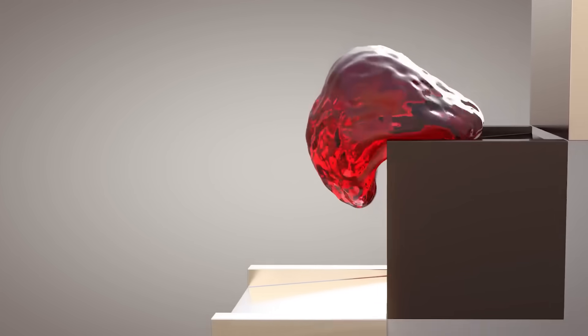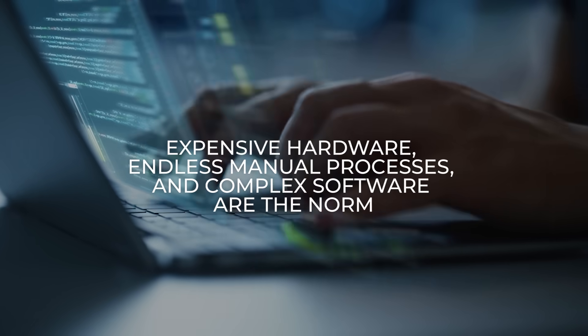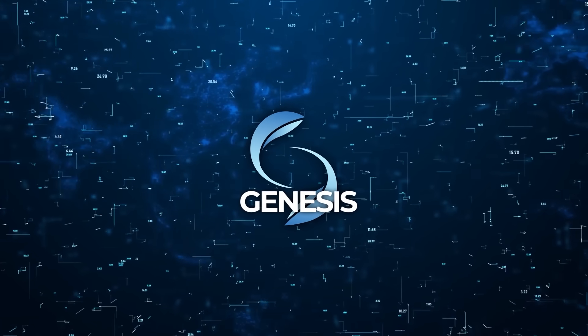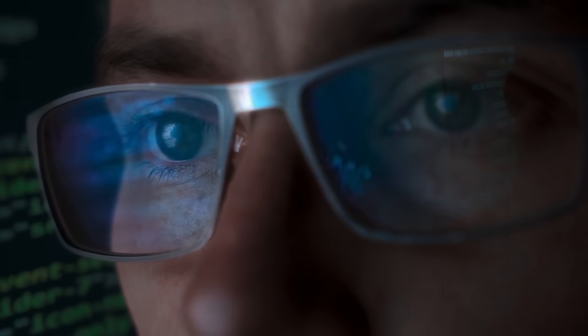Designing realistic simulations has always been a challenge. Expensive hardware, endless manual processes, and complex software are the norm. Genesis changes the game, making high-speed, high-quality simulation accessible to anyone with a decent computer and some Python skills.